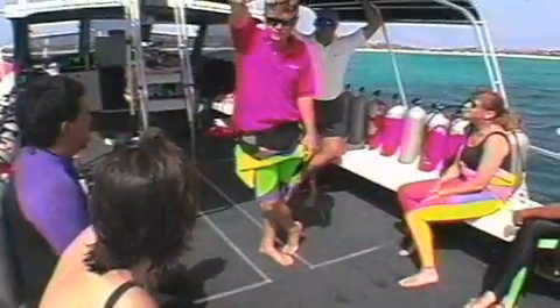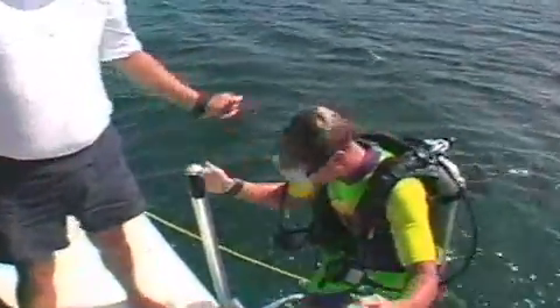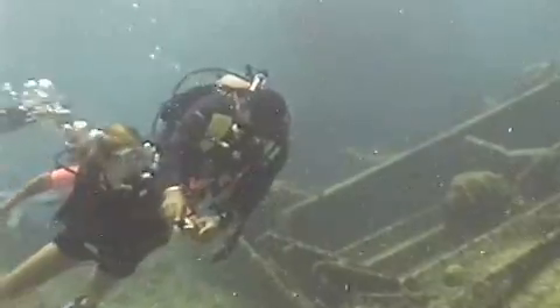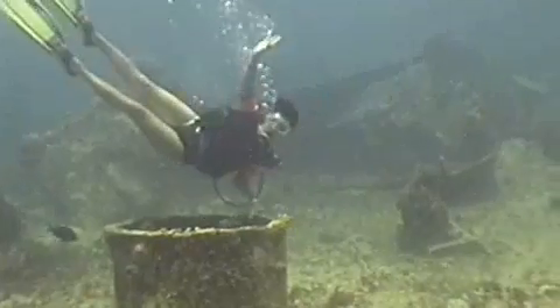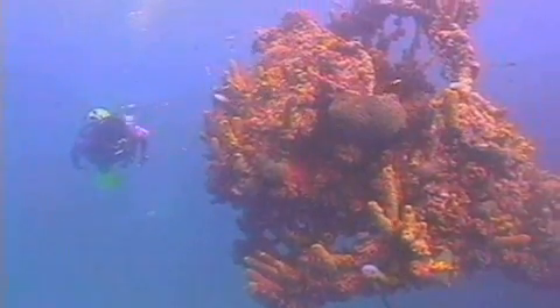Whether you're a new or experienced diver, when you're ready to take the plunge, our dive operators know all the hot spots and they'll show you what world-class service is all about. You'll be greeted and treated with the ultimate Aruban hospitality and warmth for which our island is known. So come, dive in, and see what Aruba is all about. As we say in paradise, Bon Bini — welcome to one cool island and one hot dive destination.